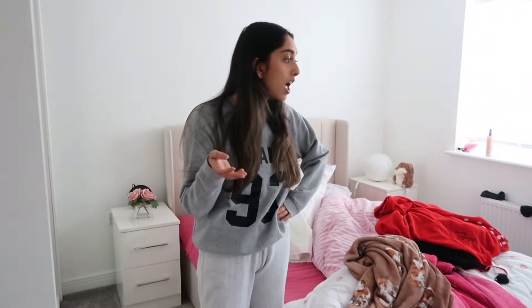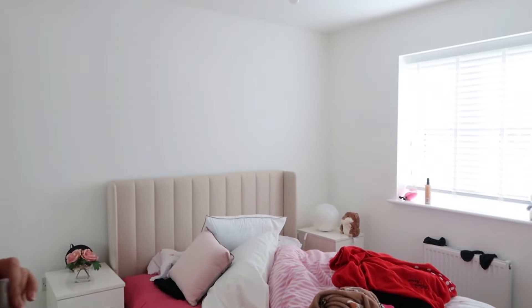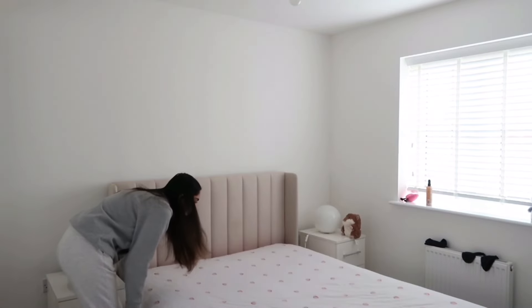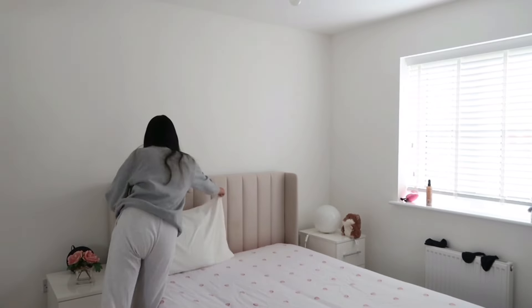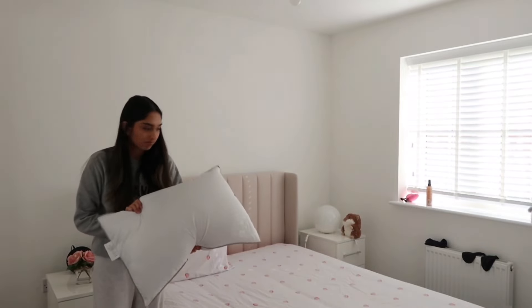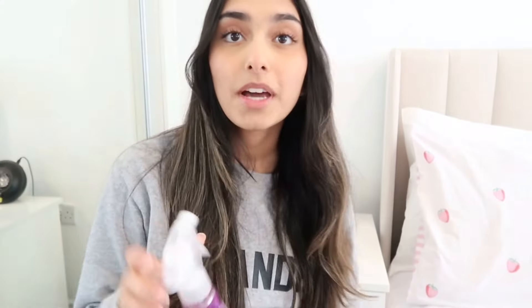I'm going to start off with my room because as you can see she's not the cleanest. I also just don't even want to show you my dressing table right now. I'm going to make my bed first because it's just the easiest thing you could ever do when you're spring cleaning.